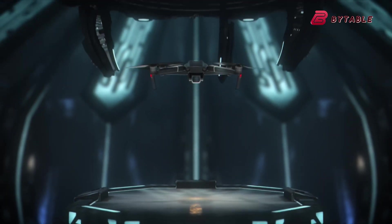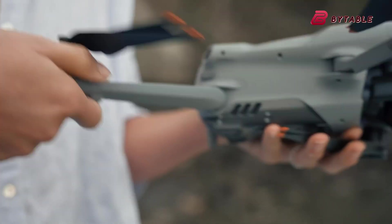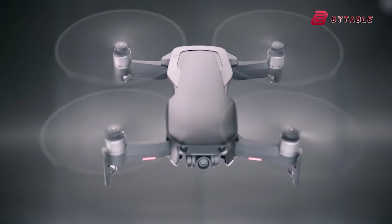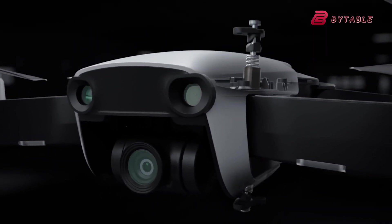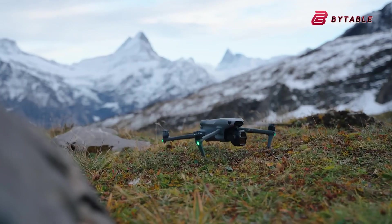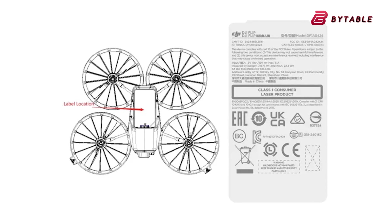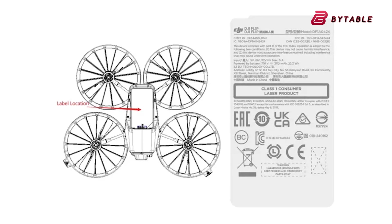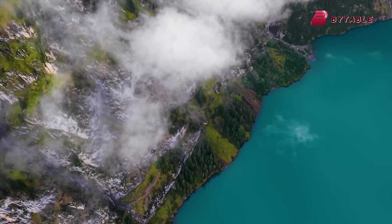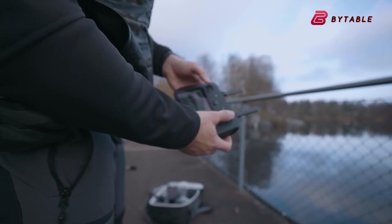The context of the Mavic 4 Pro's rumored release adds a layer of intrigue to its story. DJI has faced increasing scrutiny in the US, including potential bans, which could have disrupted its operations. Instead, the company has doubled down on innovation, with the Mavic 4 Pro potentially serving as a testament to its resilience. Adding to this narrative, another DJI product, the DJI Flip — a foldable drone concept — recently made headlines after a leak. Together, these developments suggest that DJI is not only staying ahead of regulatory challenges, but actively diversifying its portfolio to maintain its dominance in the drone market.